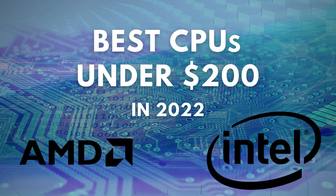Through extensive research and testing, we've put together a list of the five best-performing CPUs currently available on the market for less than $200. Links for all of the processors mentioned in this video will be in the description box below. Let's get started.